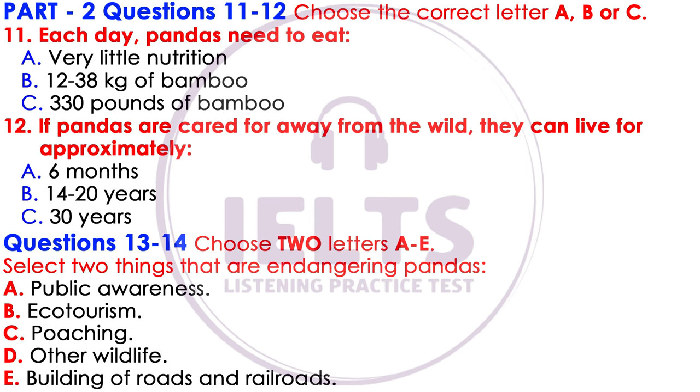It is a member of the bear family. They live mainly in bamboo forests high in the mountains of western China. A panda's daily menu consists almost entirely of the leaves, stems and shoots of various bamboo plants. Bamboo contains very little nutritional value, so pandas must eat 12 to 38 kilograms every day to meet their energy needs.